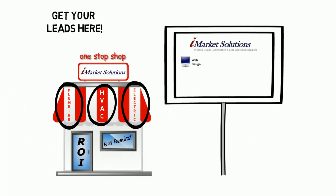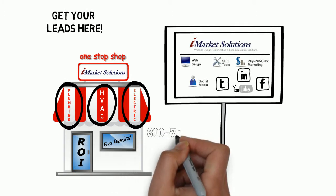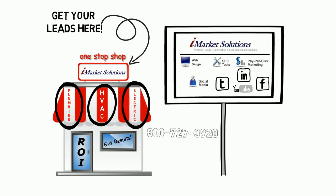From website design and development, search engine optimization, and pay-per-click marketing to social media solutions, let iMarket Solutions create the online presence you want to bring in the leads and customers your business needs.